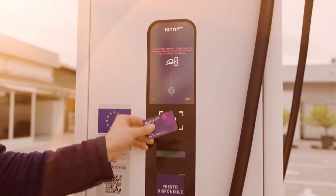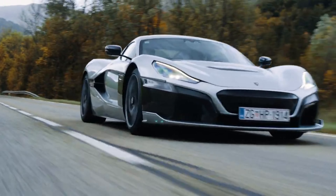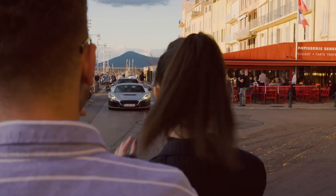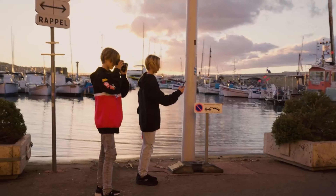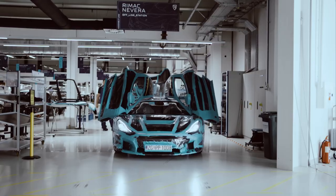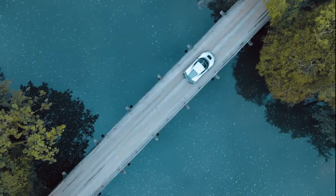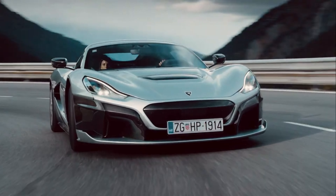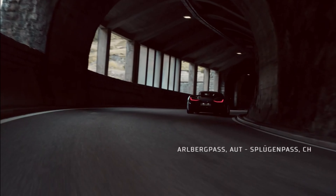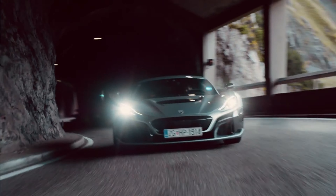Some of these records may have been beaten subsequently by the combustion-powered Koenigsegg Regera, but there's no denying the Rimac's intense performance. This is made possible thanks to a 120 kilowatt-hour battery pack and an electric motor placed at each of the four wheels, producing a combined total power output of 1,914 horsepower and 1,741 pound-feet of torque. The Rimac Nevera is currently the world's fastest production electric car.